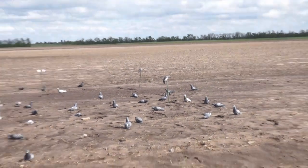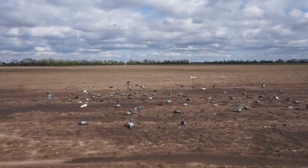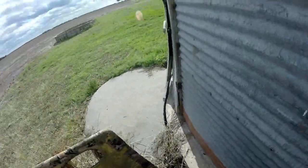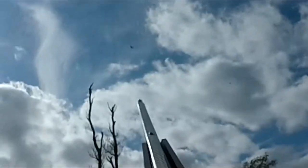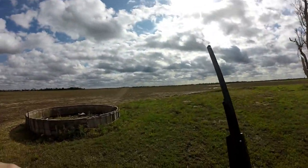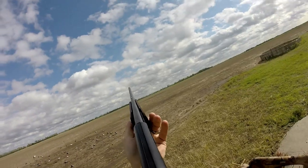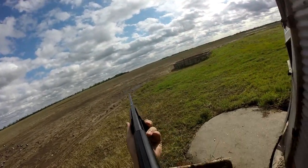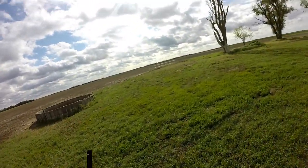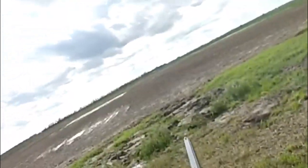Jordan said — what if we ran the pigeon spread with all the mojos for doves? That would have to be good. Oh god dang it! That was a heck of a shot — it was far. Try him! Nice — go down, go down. He's not all the way dead yet. There he is — he's dead.